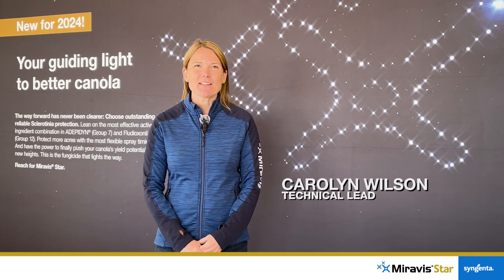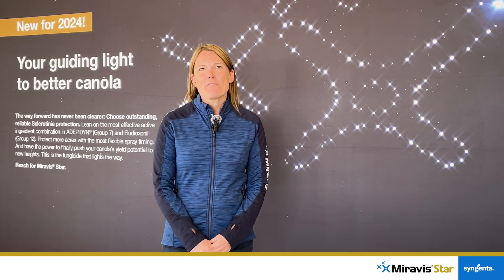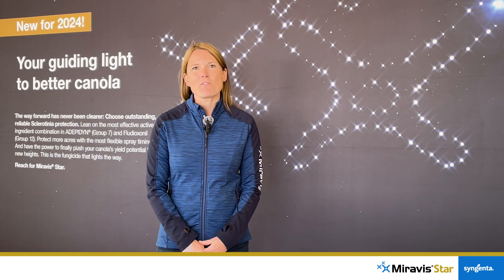Hi there, my name is Carolyn Wilson and I'm the technical lead for fungicides of row crops in Canada. Today I'm here to talk to you about Miravistar, our new fungicide for Sclerotinia stem rot in canola. I'm going to start by talking a little bit about what's different about Miravistar from some of our other products in the marketplace today.